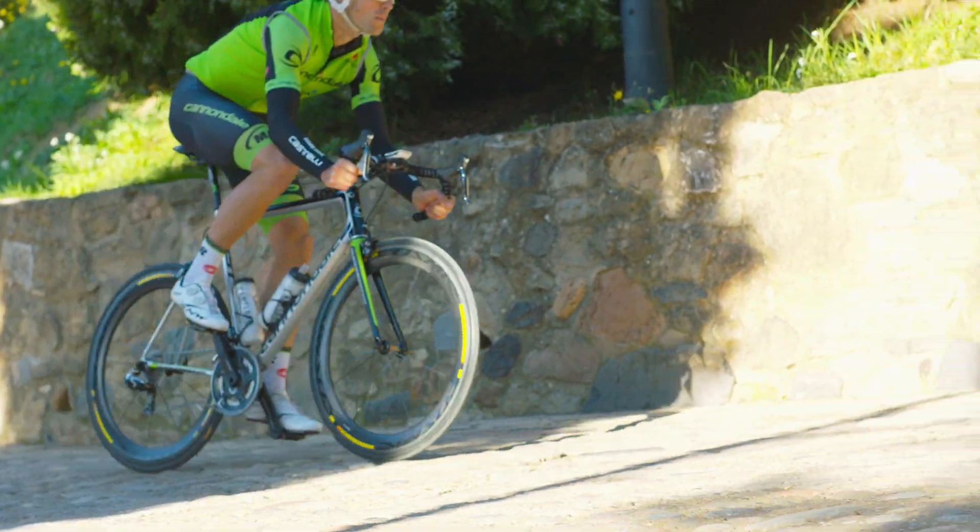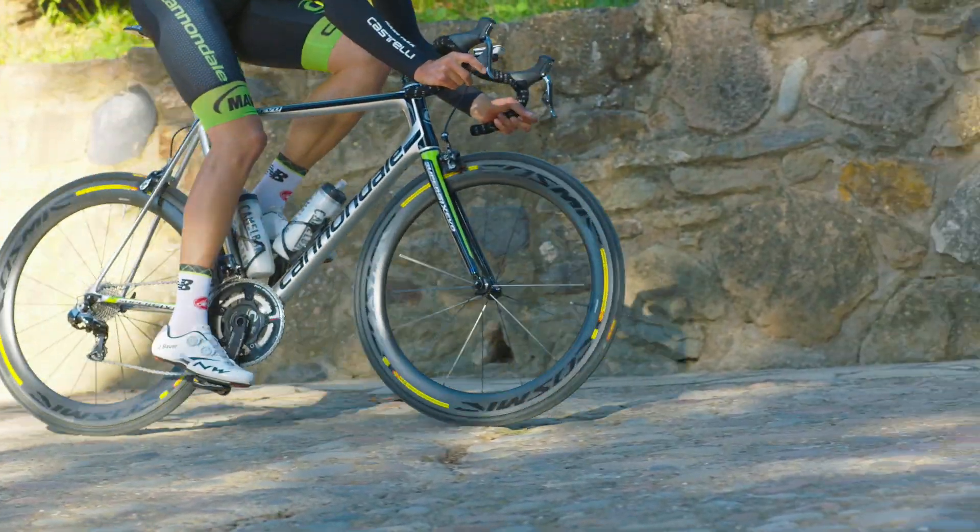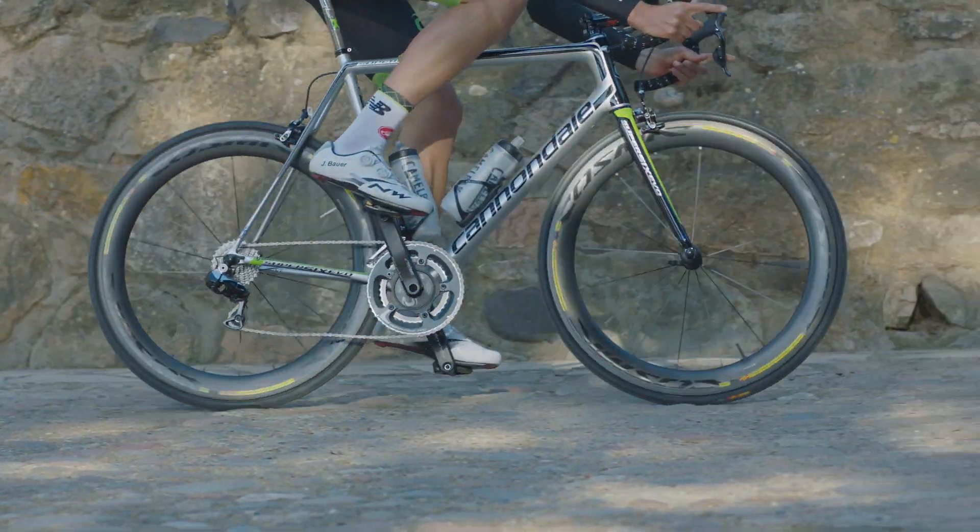It's comfortable, it handles different terrains and road surfaces very well. I think you struggle to find that in today's bikes.